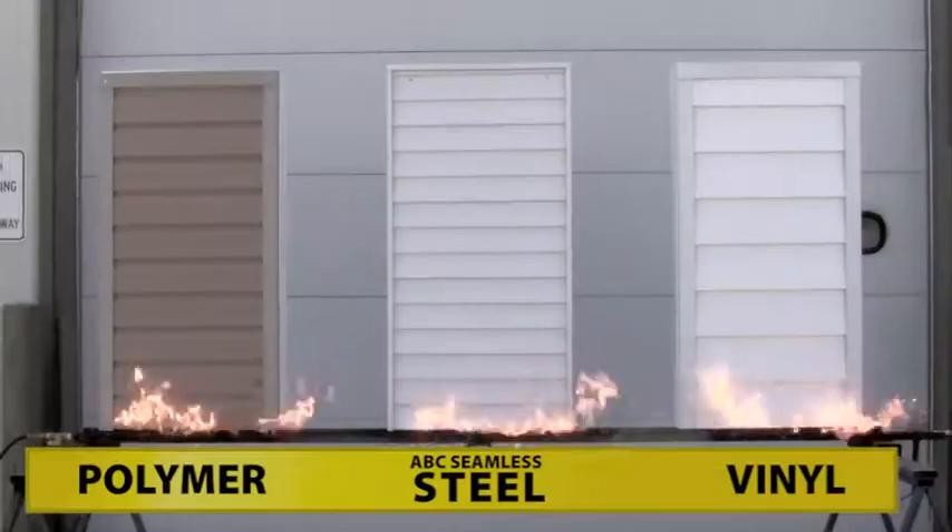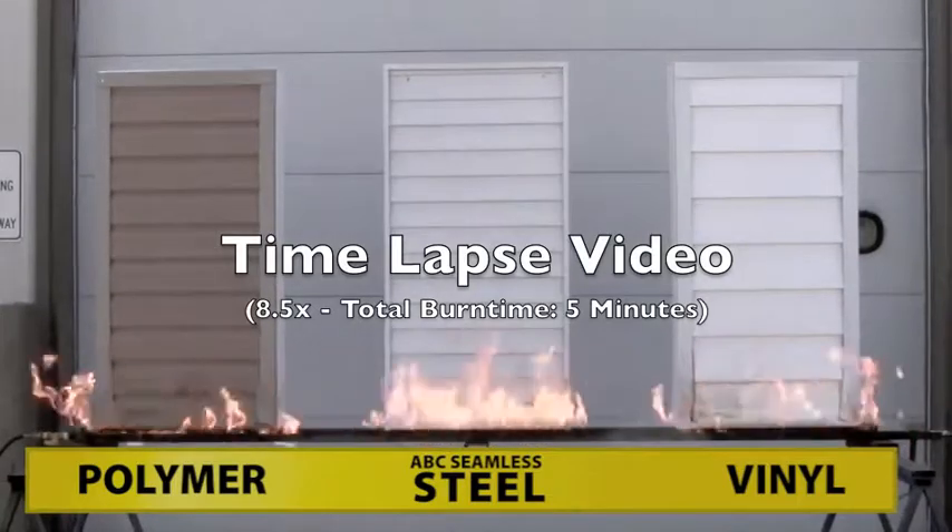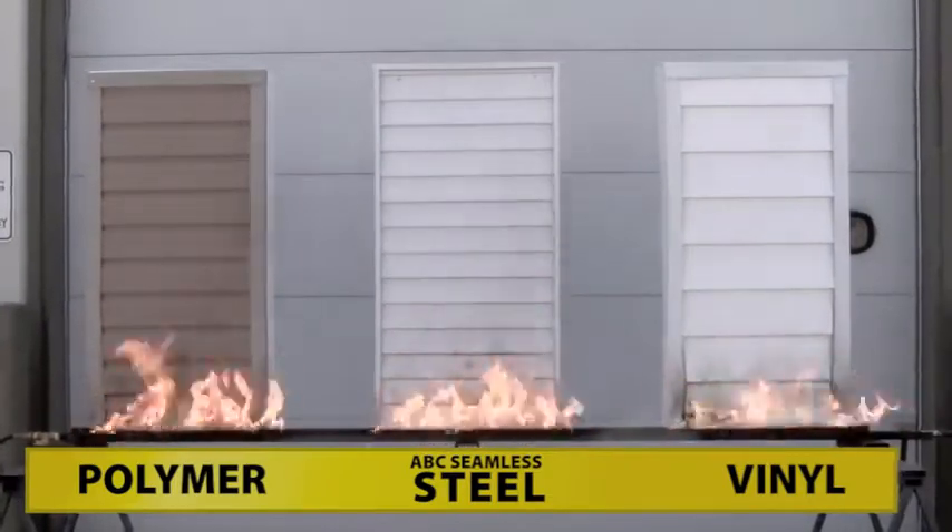In this burn test, we have foam-backed polymer siding on the left, ABC seamless duct mat steel siding in the center, and vinyl foam-backed on the right.